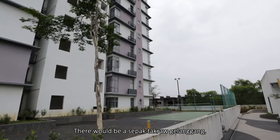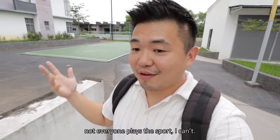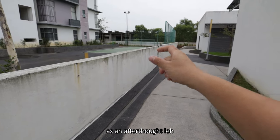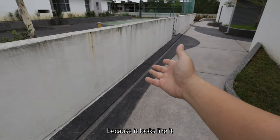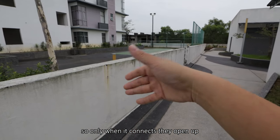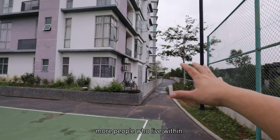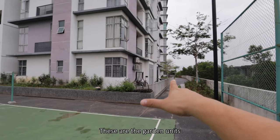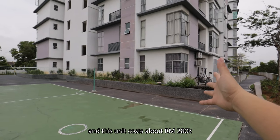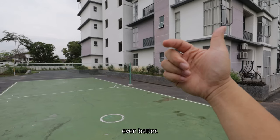There is also a Sepak Takraw court here — again something very rare, because not everyone plays the sport. The partition wall on this side seems to have been built as an afterthought, possibly constructed by stages. Within this stretch you get to see a few more people who live here — these are the garden units and they seem awesome. If the rent is like that and this unit costs about RM280,000, and you work in Cyberjaya or Putrajaya, even better.